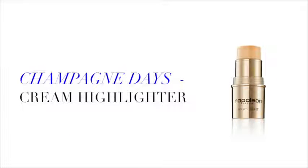Champagne Days Cream Highlighter is the perfect go-to for glow. Using your fingertips, blend Champagne Days over the top of the cheekbone, Cupid's bow, tip of the nose and finally centre of the chin.